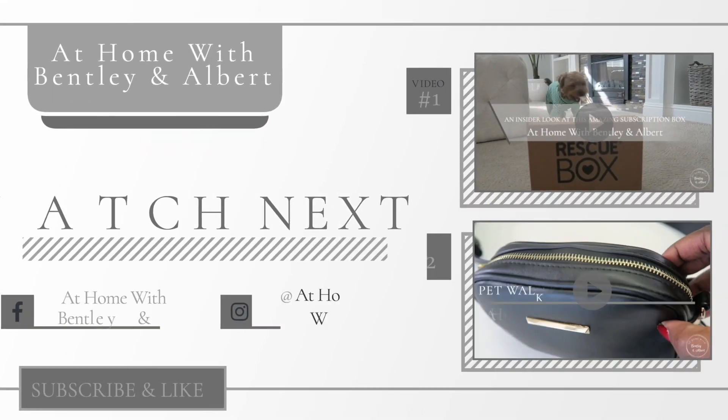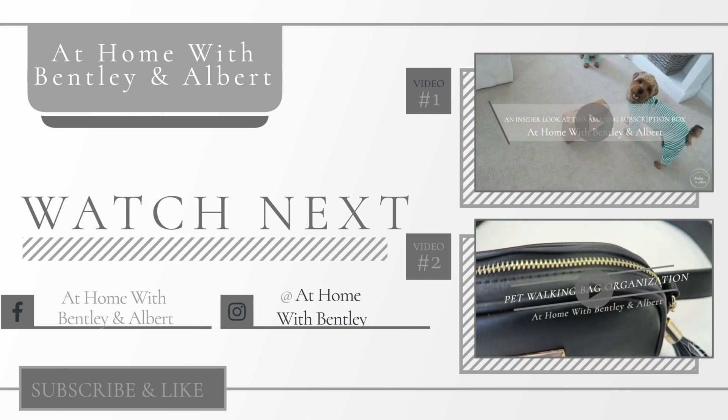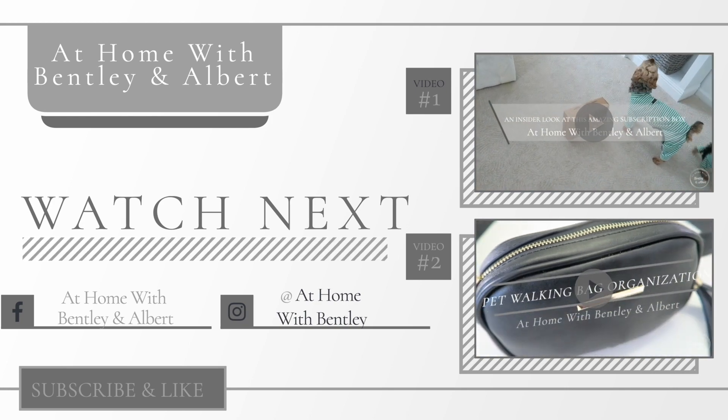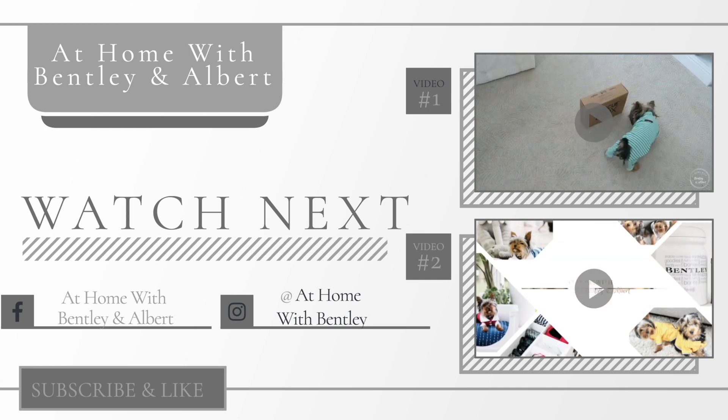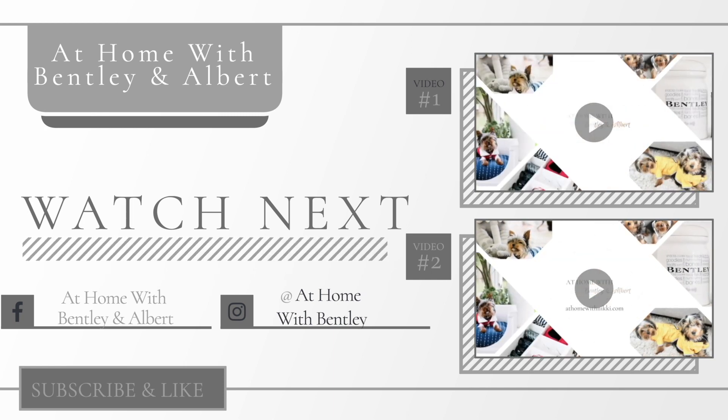Friends, I hope you've enjoyed seeing Bentley and Albert's travel essentials for grandma's house. If you're not subscribed, we would love you as a part of the Bentley and Albert family. We hope you all are doing great — we will see you in the next video. This is Nikki, Bentley, and Albert saying goodbye.